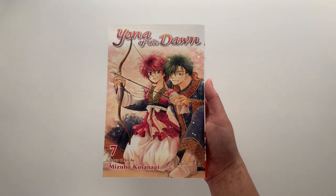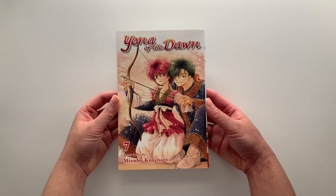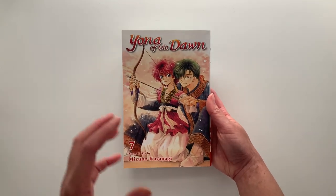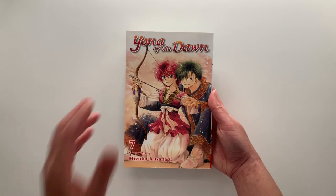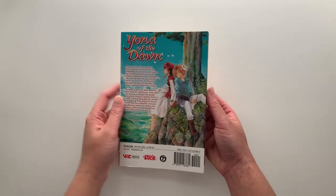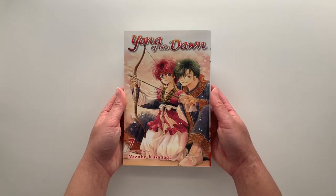Next we have volume 7 of Yona of the Dawn — and I think this cover with Yona and Jeha is so beautiful. Yona is probably one of my favorite shoujo female heroines of all time. It's an epic fantasy adventure series that follows Yona on her quest to find the four dragons after she is betrayed by her childhood friend. There's just so much going on in this series, and I just saw the English cover for volume 38 revealed — I cannot wait to continue on.